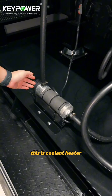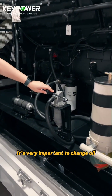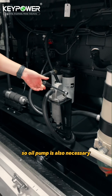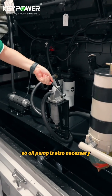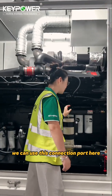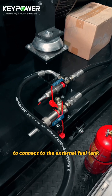This is a coolant heater, and for rental business it's very important to change oil at every 300 hours, so oil sampling is also necessary. For the fuel supply, we can use this connection port here to connect to an external fuel tank.